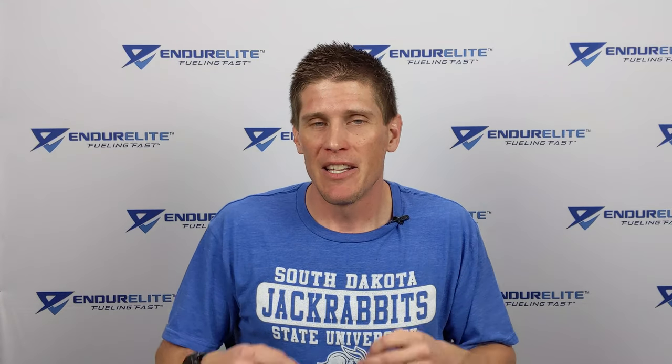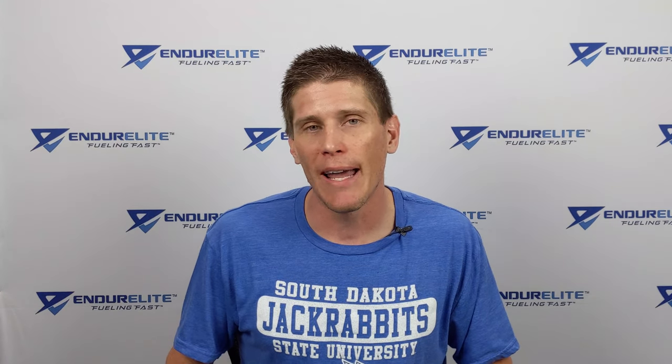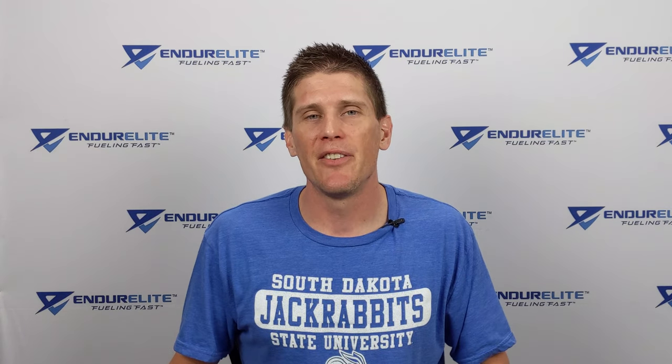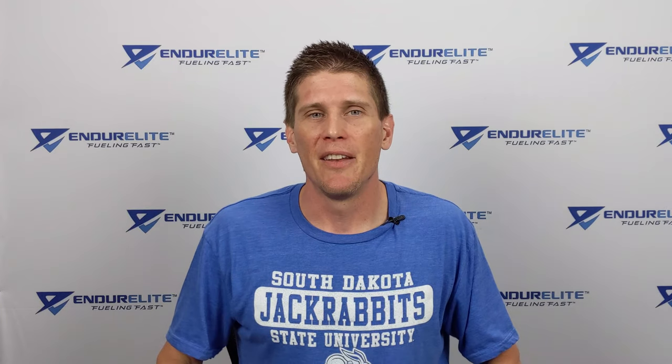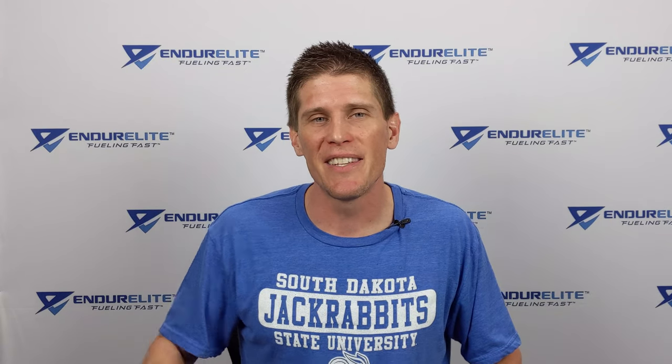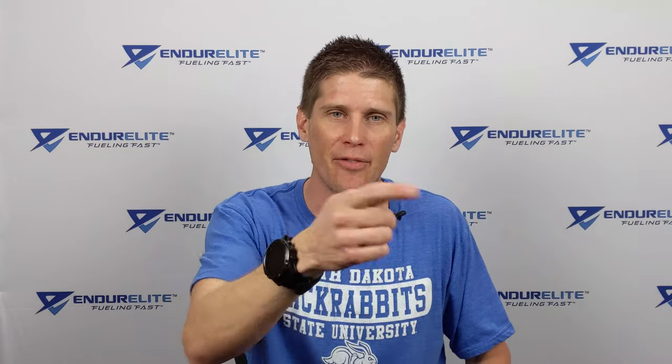If you haven't had a chance, check out my video on the fastest way to increase VO2 max. If you want other videos like this, subscribe to the Enduro Elite YouTube channel or head on over to the Enduro Elite blog at www.enduroelite.com. Get social with us on the Family of Fast Facebook page or on InstaSlam. Until next time, my endurance friends — stay fueled, stay focused, stay fast, and stay informed.